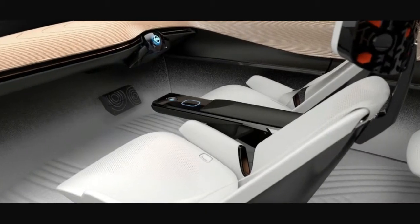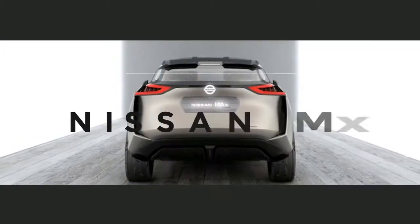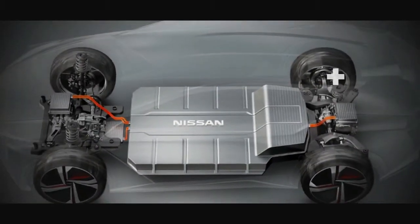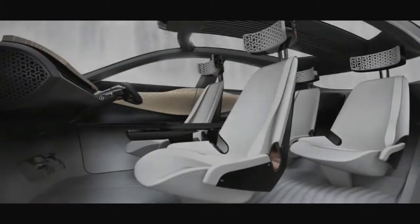We've also discovered that the IMx is more than just a concept. Nissan Design Europe manager Mamoru Aoki disclosed to Autocar that the vehicle will appear in production in a couple of years.